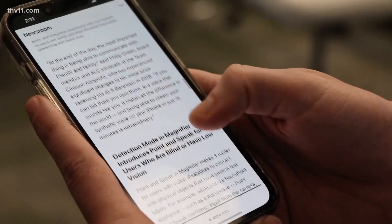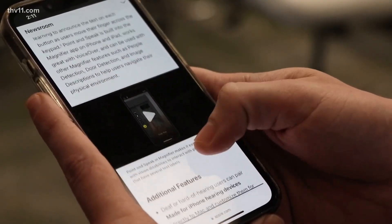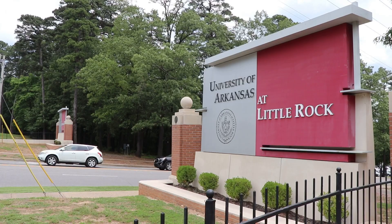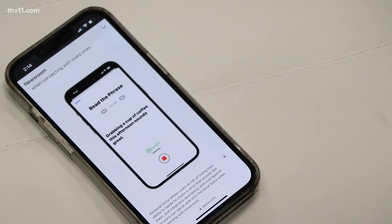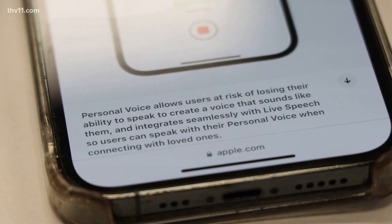It's huge for accessibility, but there are some concerns as well. We have to be able to separate the AI from reality, and that can be difficult. Phillip Huff teaches cybersecurity at UALR and has been keeping a close eye on AI advancements. A major concern for him is fraud, especially if your iPhone and personal voice were to be used to scam someone. All of our lives are improved, but we also have to recognize the dangers that come when you can no longer distinguish the digital fake from reality.